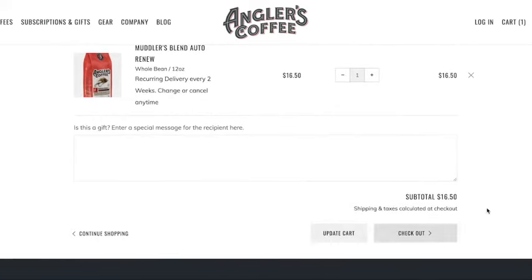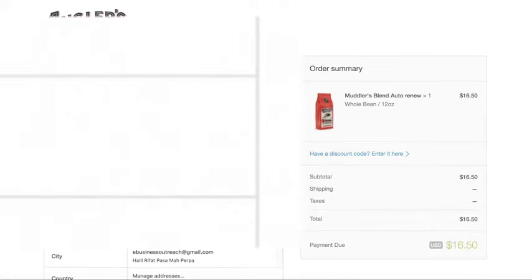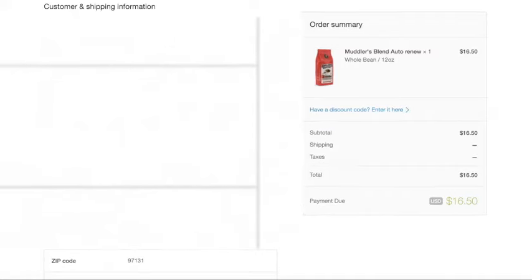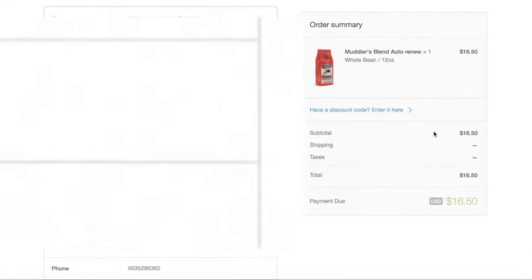Subtotal $16.50. Click Checkout again — moving through the sales cycle. I'm going to use my business email. Everything is there: $16.50. And here's the big part — don't miss this.